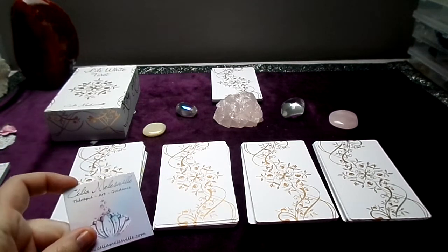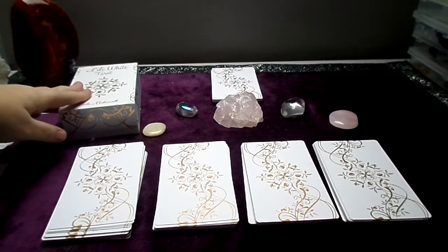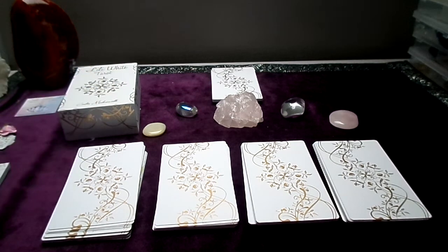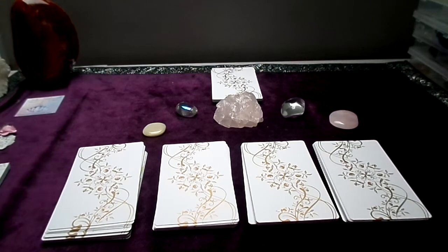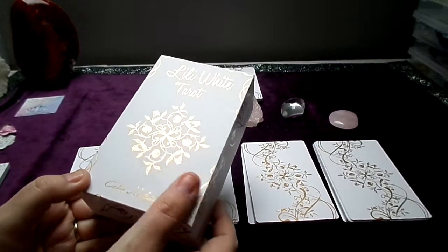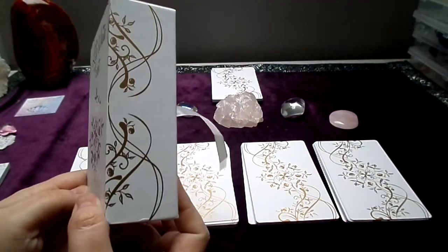You can only order the deck from her website. The deck itself is a bit expensive — it costs 55 euros — but if you take several decks I think you get a bargain of a few euros. The box is very nice with some beautiful gilded inserts on the box.